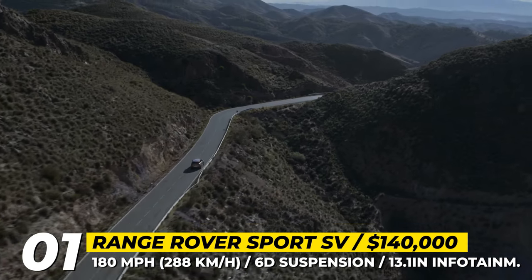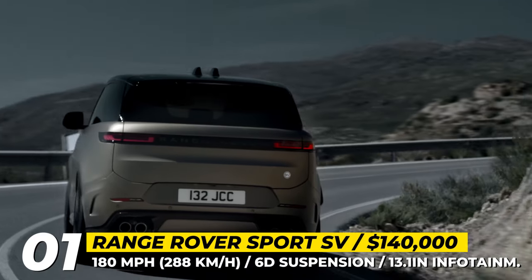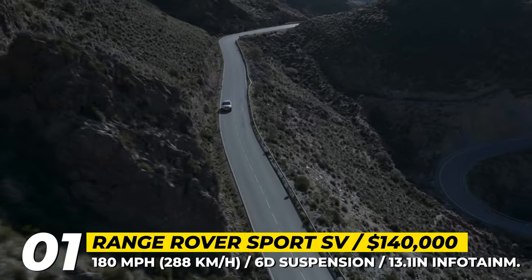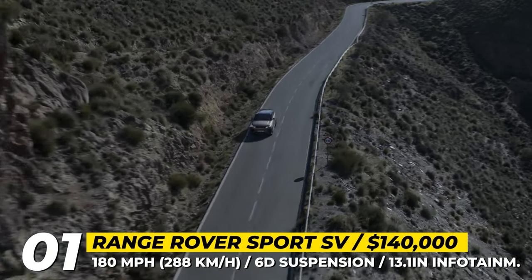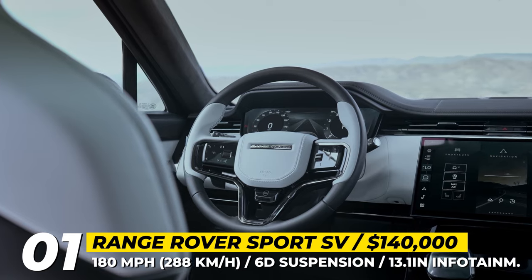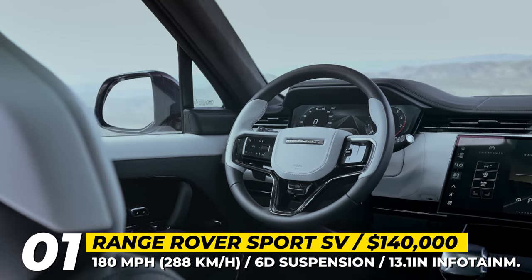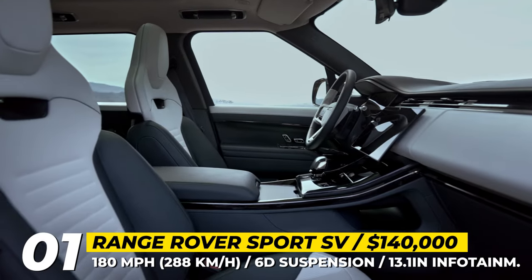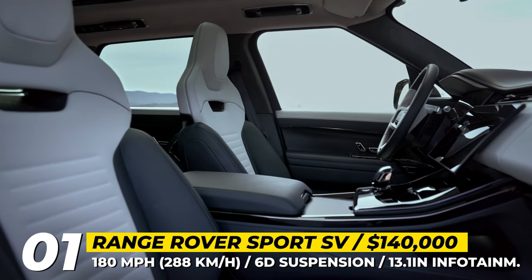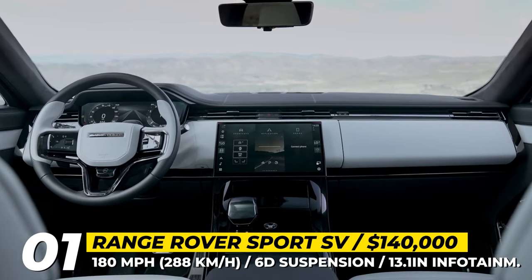The suspension incorporates height-adjustable air springs and interconnected hydraulic dampers working in harmony with all-wheel steering. The interior of the vehicle offers new sport seats with cutting-edge audio technology, along with an infotainment system featuring a 13.1-inch floating-glass display, Amazon Alexa integration, and innovative country-road assist technology.